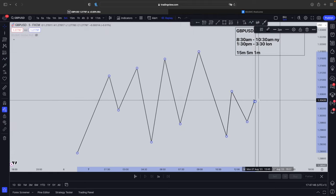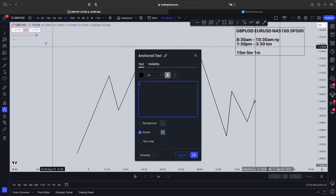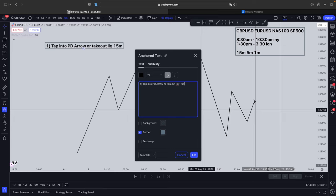As soon as price touches our trading time, the number one thing you want to wait for is price to tap into a PD array or take out some liquidity. This is the first thing you're going to wait for, and this is on the 15-minute time frame. The next thing you're going to wait for is, as soon as it taps into it, wait for a 5-minute bearish or bullish engulfing candle.